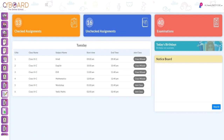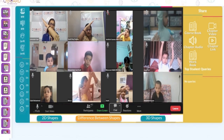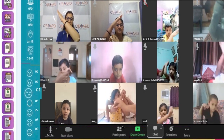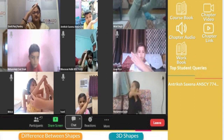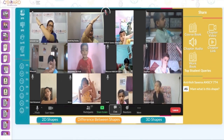Once logged in, teachers are taken to the dashboard, which offers advanced and comprehensive tools. With the power of AI, teachers can effortlessly track attendance, monitor facial expressions for students' attentiveness, and convert students' speech to text to understand student queries even when their microphones are muted.